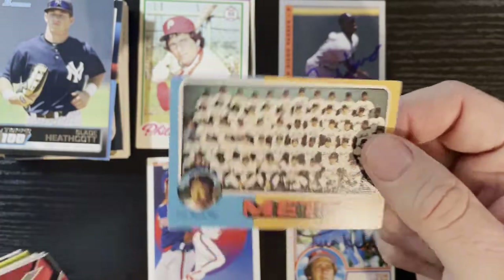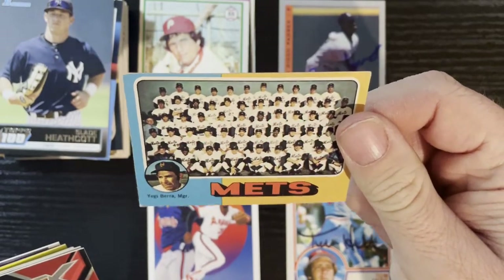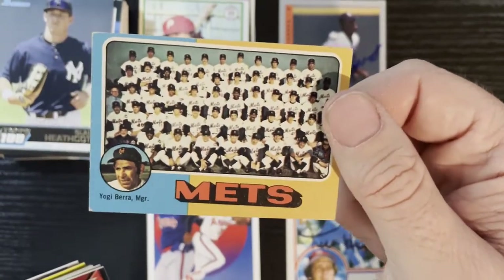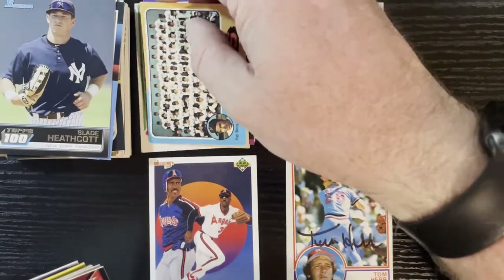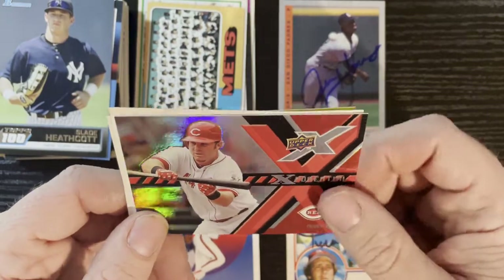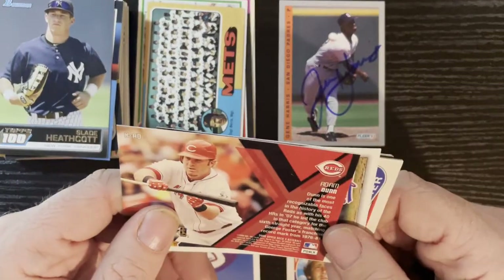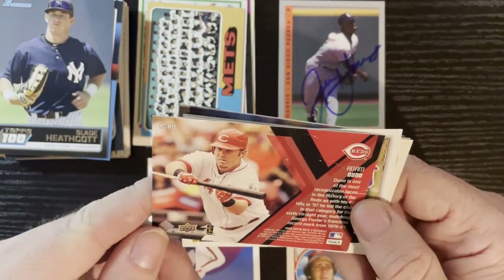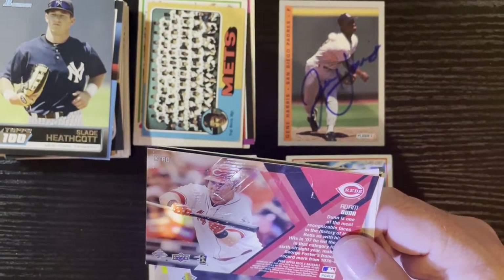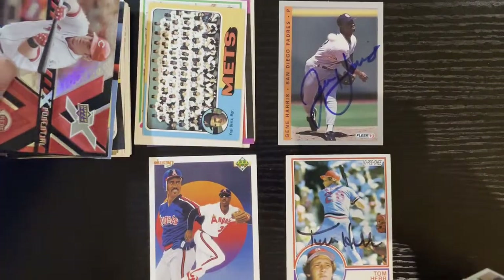Got a mini card — 1975 — gotta love the minis. New York Mets team card with Yogi Berra as a manager — very nice. They'll probably have a teeny extra value with him as a manager. Good old Yogi there from the New York Mets. After that from the Cincinnati Reds, Upper Deck — there's Adam Dunn from the Cincinnati Reds. That is 2008 Upper Deck X Baseball — getting some X action there with Adam Dunn laying down the bunt.